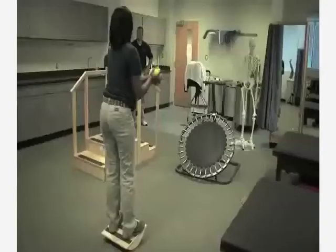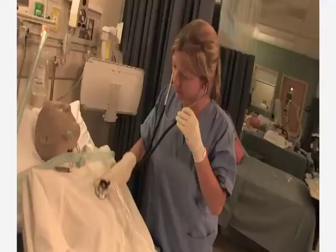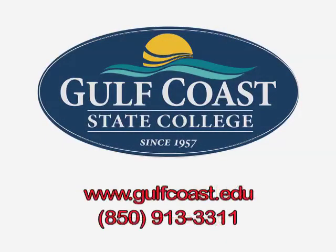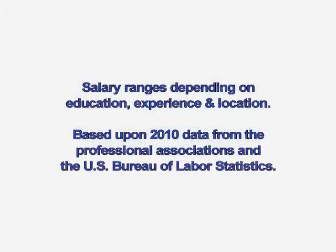Whatever your interest, a health science degree or certificate from Gulf Coast State College will prepare you for the state and professional tests required to begin and advance your rewarding career in health care. For more information on health science degree and certificate programs, visit www.gulfcoast.edu or call 850-913-3311. This video was made possible by a grant from the U.S. Department of Labor to Gulf Coast State College for the Northwest Florida Health Care Initiative.